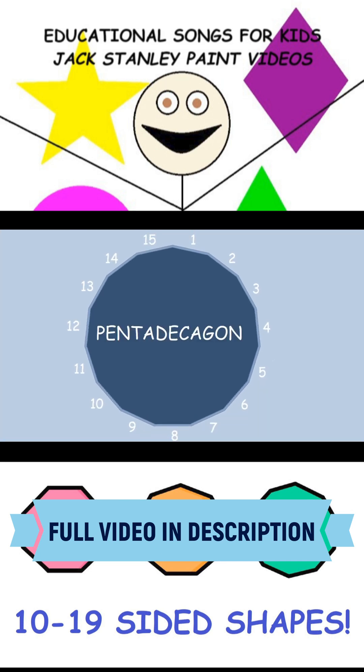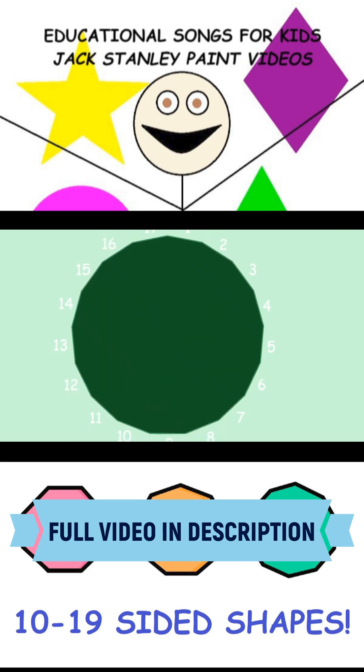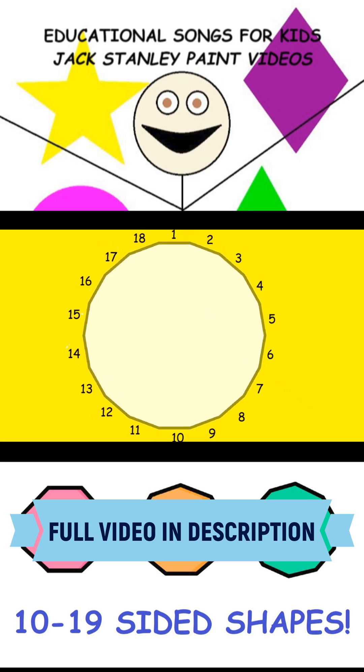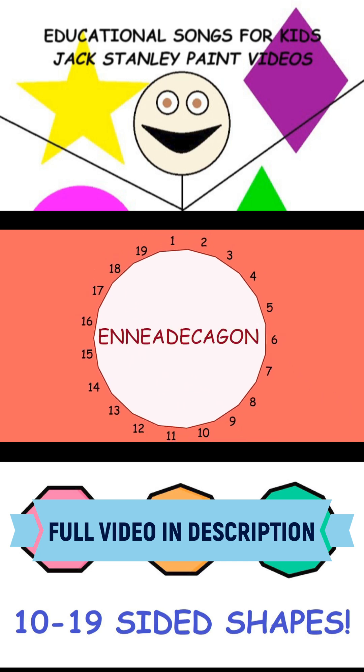What's a 15-sided shape? Pentadecagon. What's a 16-sided shape? Hexadecagon. What's a 17-sided shape? Heptadecagon. What's an 18-sided shape? Octadecagon. What's a 19-sided shape? A nonadecagon!